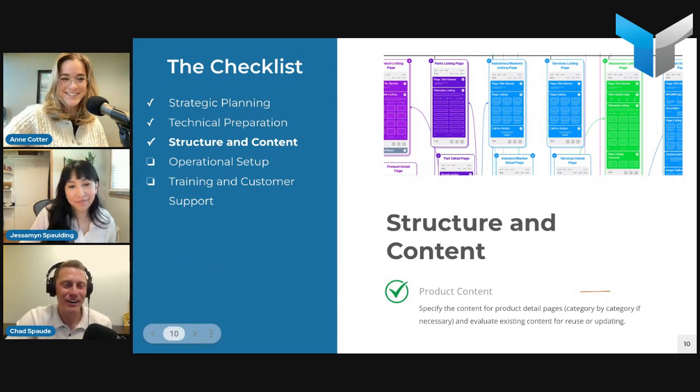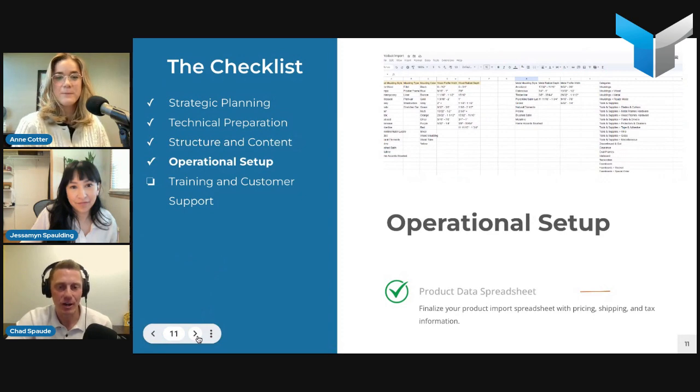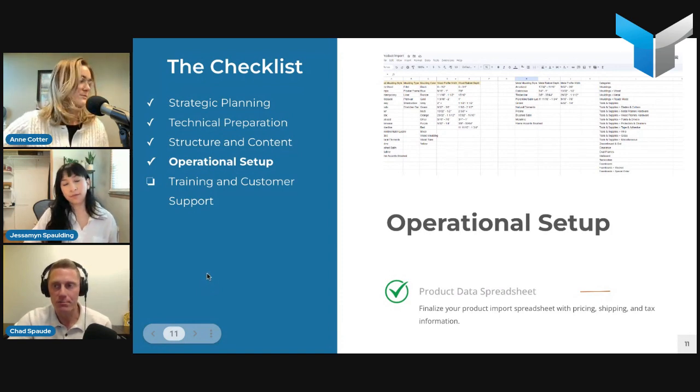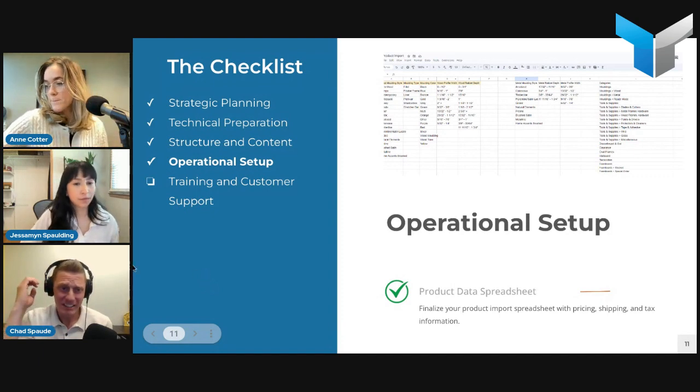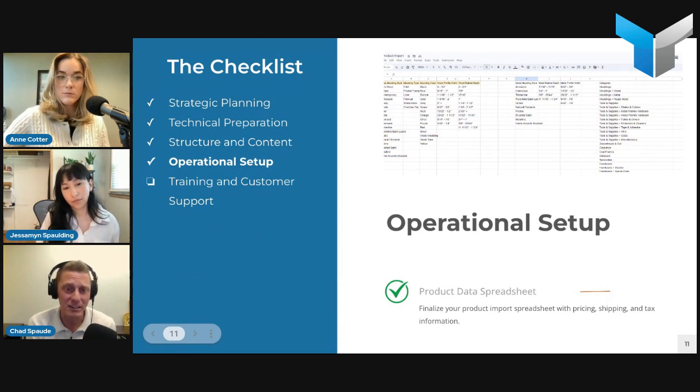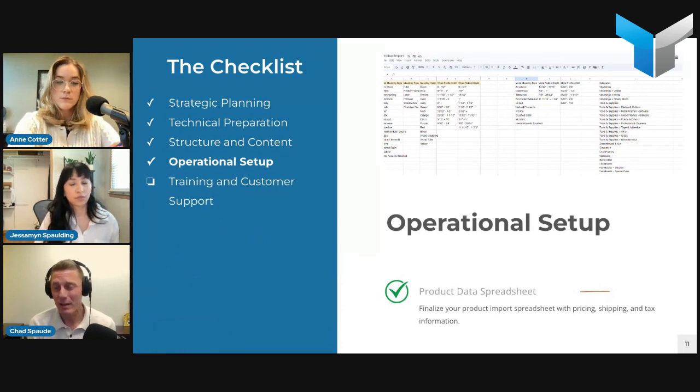Moving on to operational setup — the nitty-gritty details of setting up the website for e-commerce and getting into backend system rules. Within this checklist section, you're going to be determining things about how pricing will be handled on the new platform: Is there a need for an ERP integration to pull pricing? Are you going to show MSRP to all users and then require a login to pull customer-specific pricing? Or will you have customer-specific pricing tables, or pricing handled as a percentage off list price?